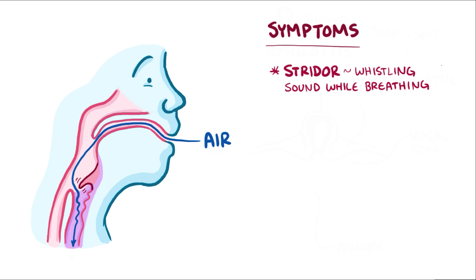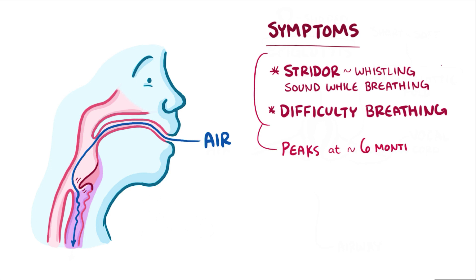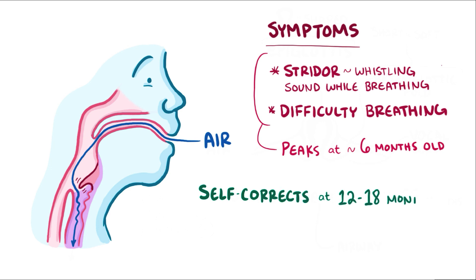In some cases, the obstruction of the airway can be so bad that it makes breathing difficult. These symptoms are usually present in infants a few weeks after birth, peaking at around 6 months. Laryngomalacia, though, typically self-corrects around 12–18 months, as those throat muscles strengthen over time.